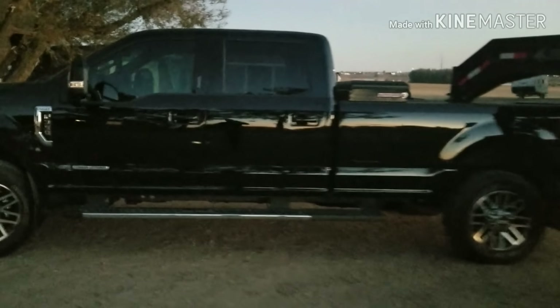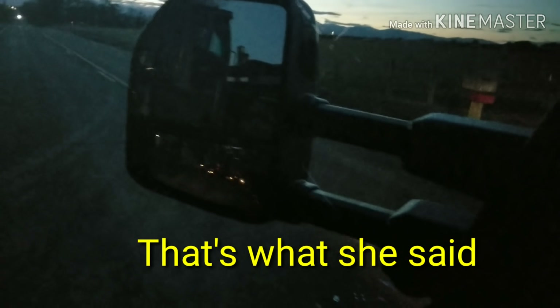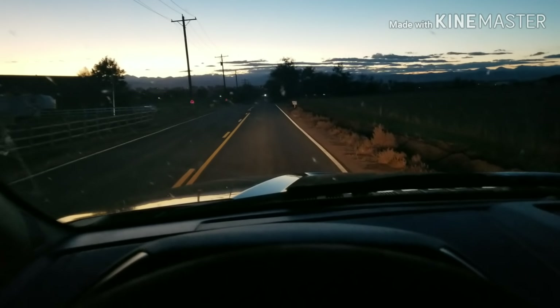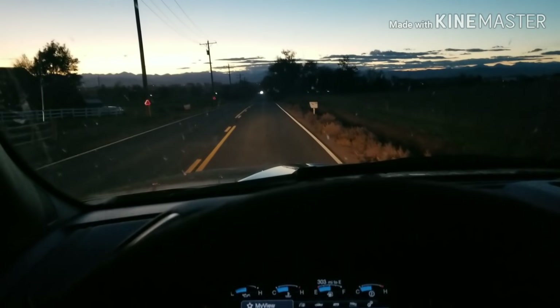I'm gonna finish this video off going down the road with this load before we lose all the daylight. So here we are pulling out - got a big swing out of the driveway. And even with this load, the truck just goes and goes.